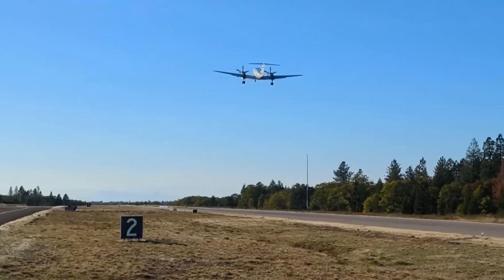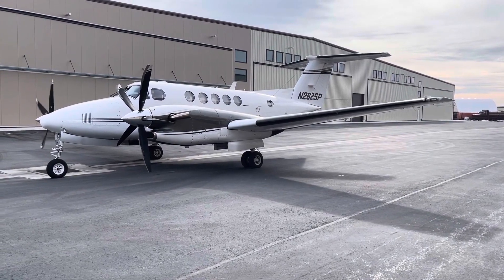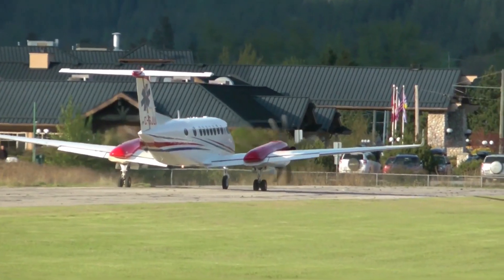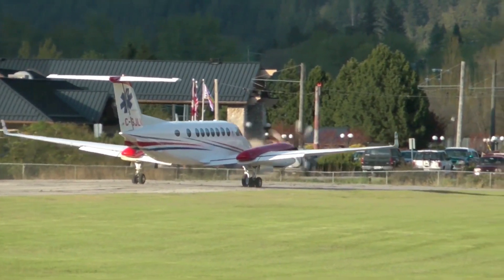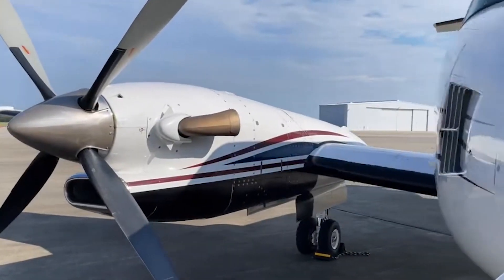After a few interior updates, the King Air 300 prototype was tested in 1983, and the next year Beechcraft started taking orders. Today, with the Black Hawk conversion, this plane becomes so fast that Black Hawk likes to call it the fastest King Air on the planet. More about this in the engine and performance section. Stay with us till the end of the video for everything you need to know about the Beechcraft King Air 300.